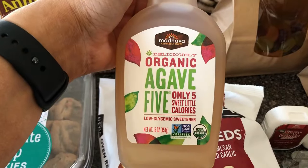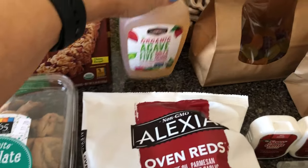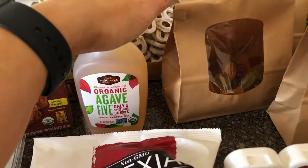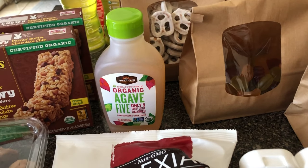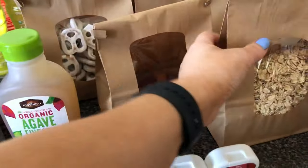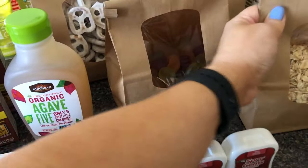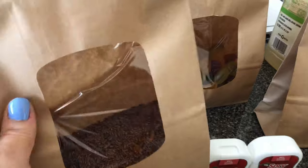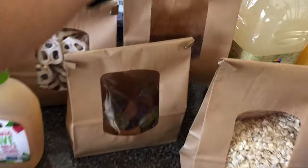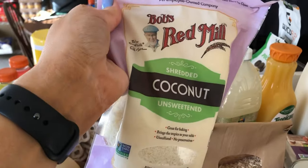Next up is this agave — only five sweet little calories. I'm going to make a recipe from Kim at the WODs — I'll link her video so you can check it out. It's powerballs. So I needed some oats for them, and then I needed this flax seed mill — I already have the chia seeds — and I needed coconut shreds, so this is the one I picked up.